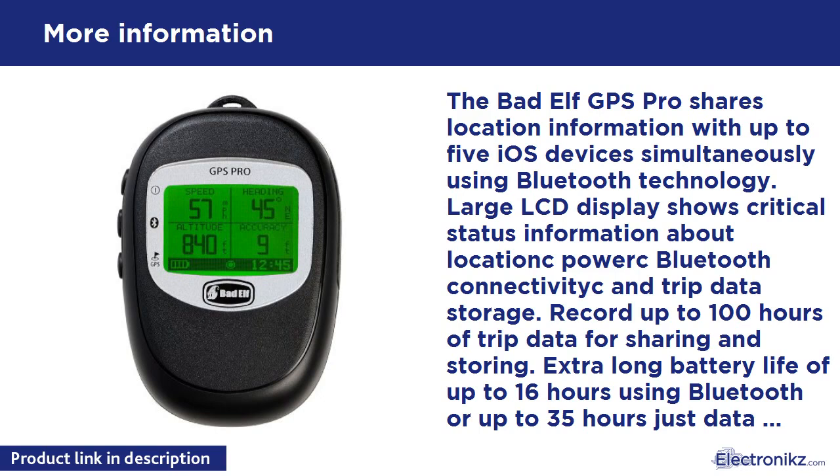Use the data logging feature to record trips to be reviewed later, saving battery life on iPod Touch, iPhone, and iPad. The GPS Pro operates independently from your iPod Touch, iPhone, or iPad while connected wirelessly over Bluetooth. Travel, track, and data log for up to 16 hours while connected via Bluetooth, or up to 36 hours when operating in simple data logging mode, saving your device's battery power for enjoying your favorite apps.